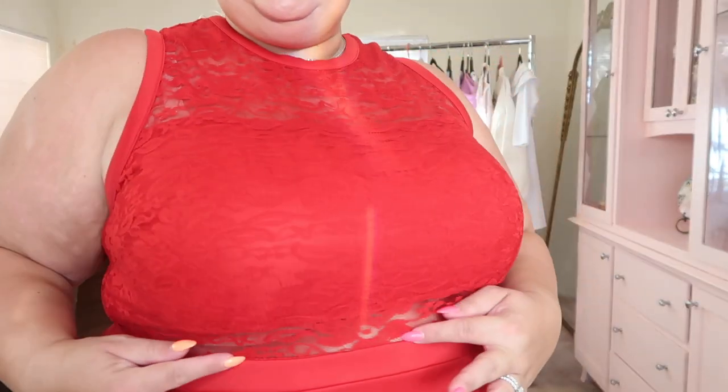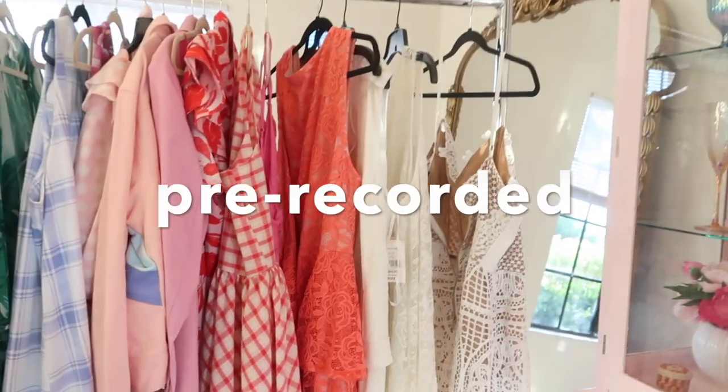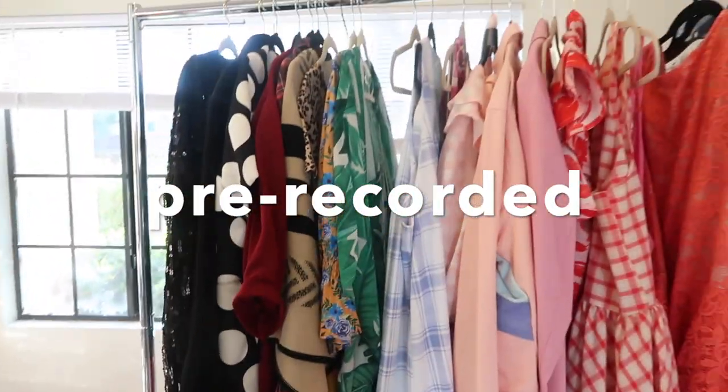Another favorite dress of mine — this is a red scuba skirt with a nice little swing shape. Good length on me, a little over the knee, and it's got a lace top with an illusion panel so you get just a little peek of skin. It looks so good with a nude bra underneath. I think it's a 3X but definitely check the listing to be sure.